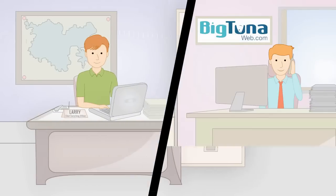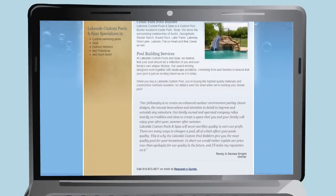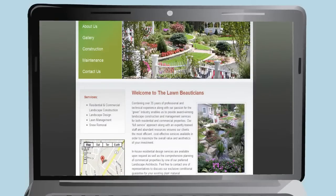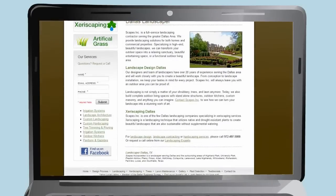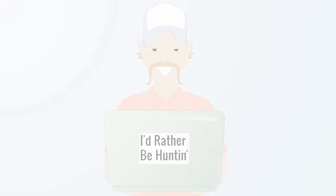Larry calls Big Tuna Web and speaks to a helpful web consultant and learns about their unique process. They start by creating a strong online brand. The appearance, information, and design of your website all reflect on your company, and we all know looks do matter. A site that conveys professionalism, quality, and integrity is much more likely to convert visitors into customers. A site that looks like it was designed by your cousin good old boy Jim Bob back in '97? Well, you get the picture.